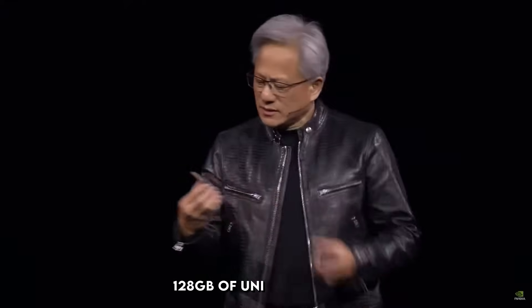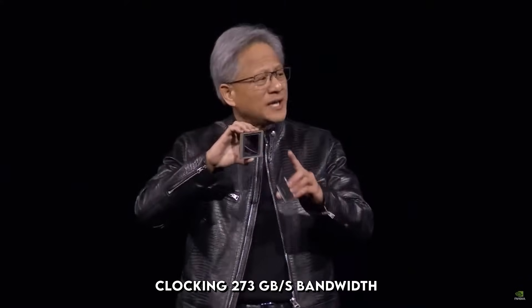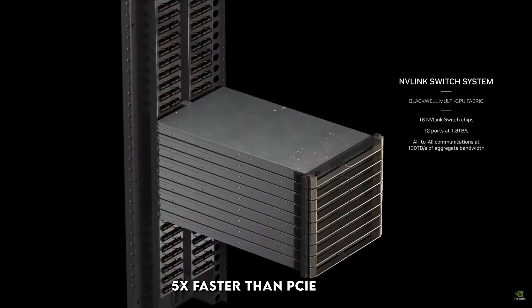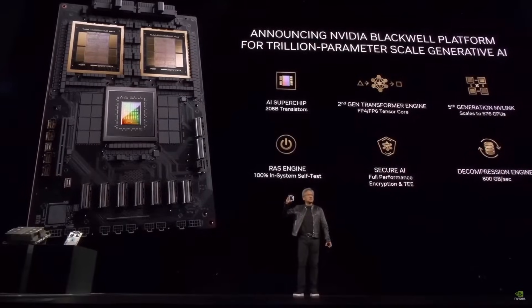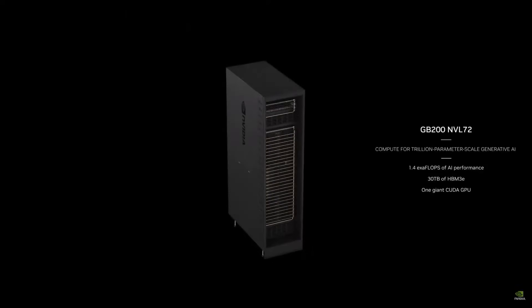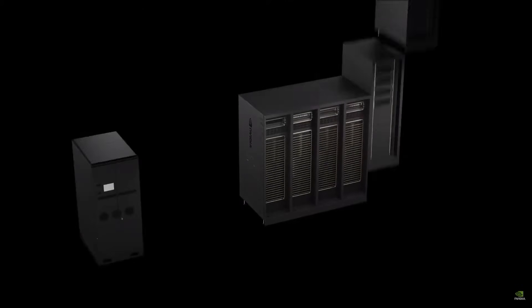Memory: 128GB of unified LPDDR5X on a 256-bit bus, clocking 273GB per second bandwidth, shared seamlessly between CPU and GPU thanks to NVLink C2C, which is 5 times faster than PCIe Gen 5. No more data shuttling bottlenecks — it's like the CPU and GPU are best friends holding hands. Storage options include 1TB or 4TB NVMe SSD, self-encrypting for those paranoid about data leaks.